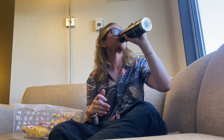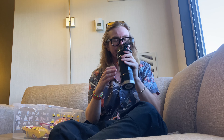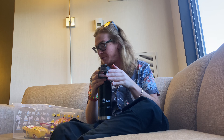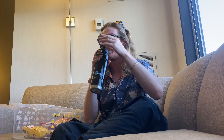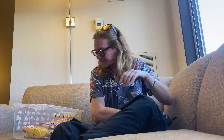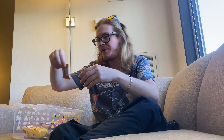I need a palate cleanser after that one. Oh my God. That one's not good. We've been doing good so far, but that one was weird. Okay, on to the next one.